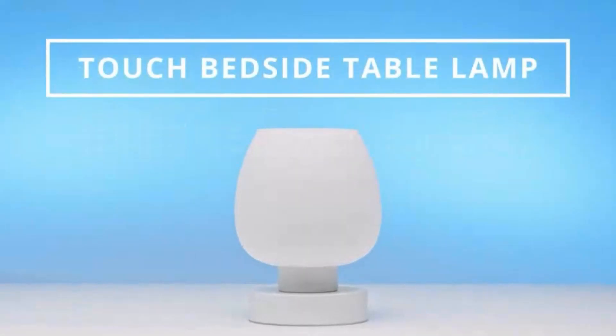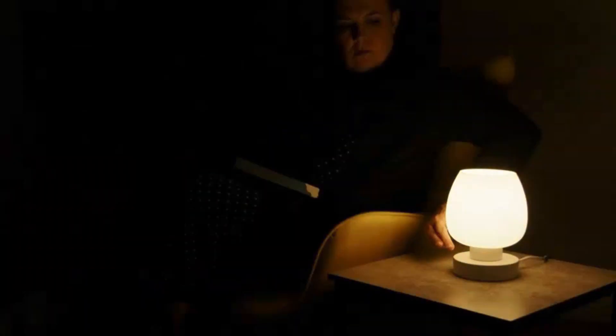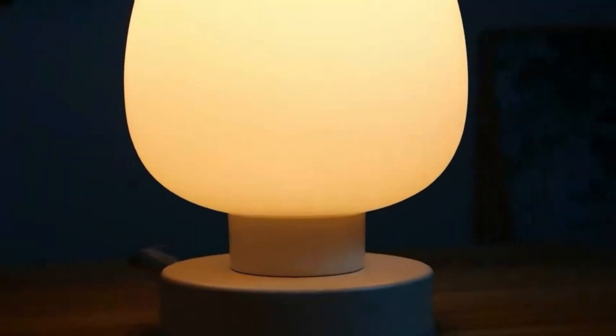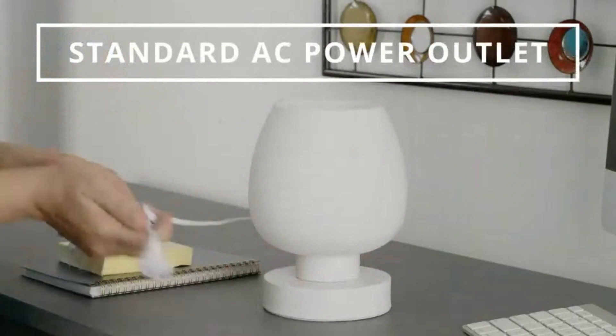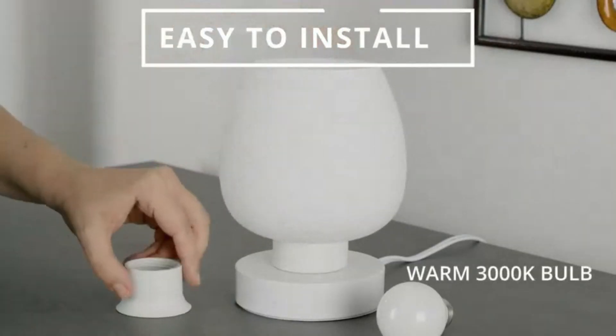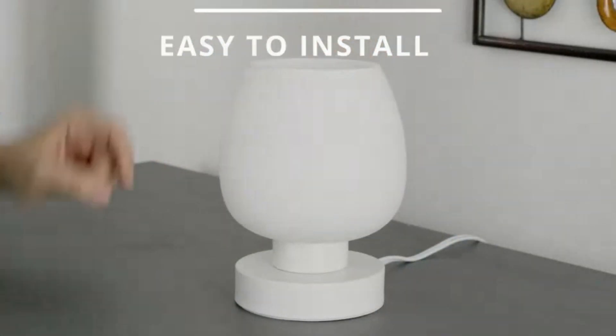Number 1: table lamps let you fine-tune the atmosphere of a room in more ways than one. They give you additional light where you need it while also adding a bit of personality. Table lamps are also perfect as a bedside lamp for your nightstand in your bedroom. Ours are available in a wide selection of styles to add a little extra color, texture and light to your home.